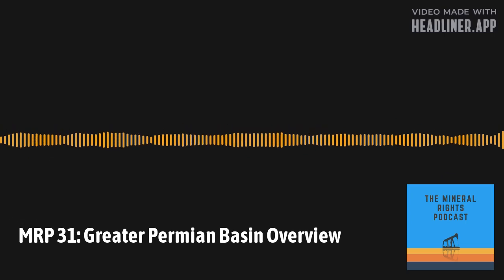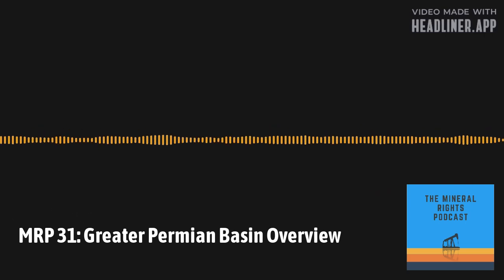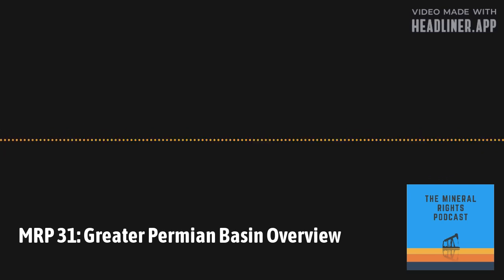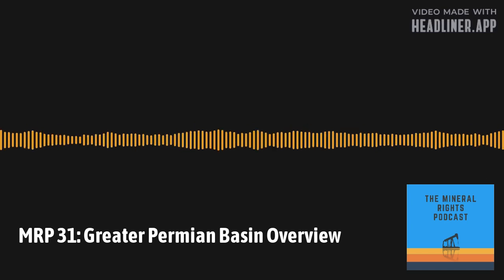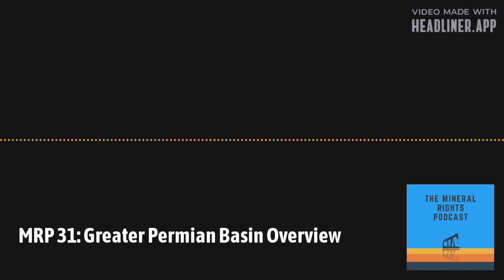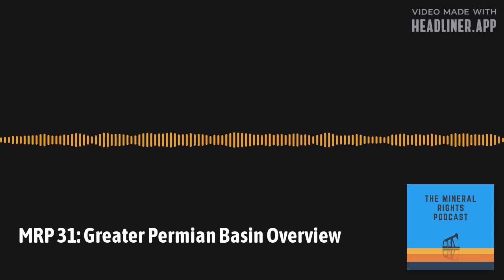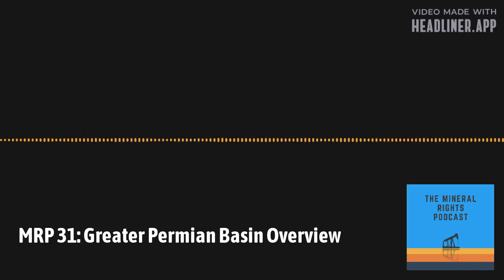Now let's talk about the geology. If you partially slept through Geology 101 in college, after almost 20 years in the oil and gas industry, there's a real interest in understanding where oil and gas might be found. We're going to break the geology down by individual basins and platforms, looking at the different time periods and major layers in the stratigraphic column from top to bottom.